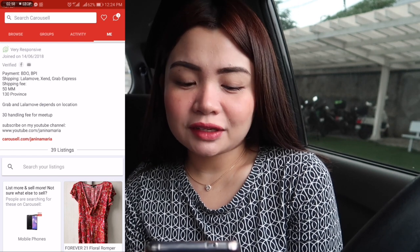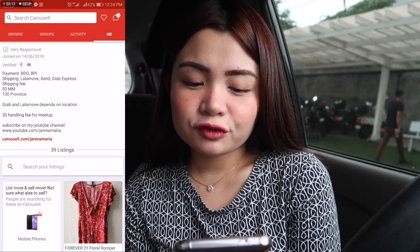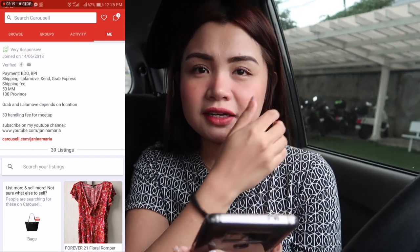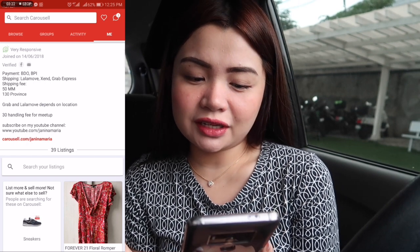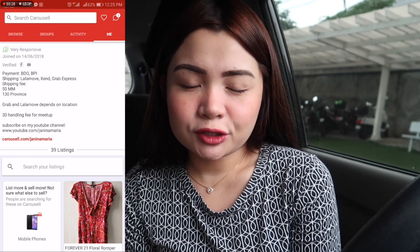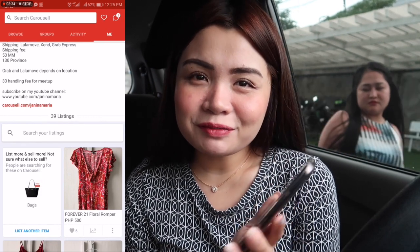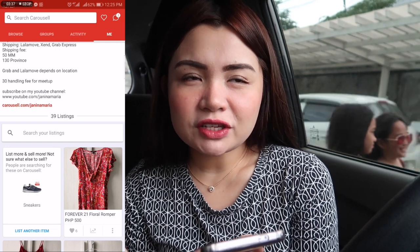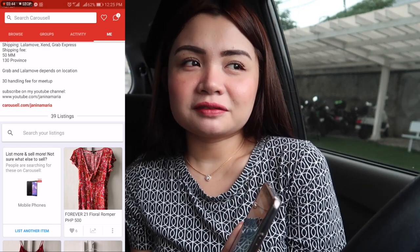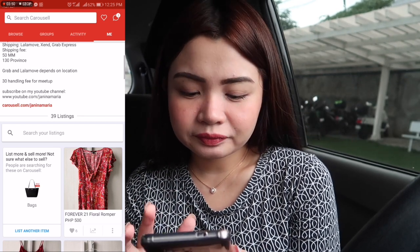I also put that if you're going to use Grab or LalaMove, the shipping fee will depend on your location. And if you want a meet-up — like if you're near my place — there will be a 30-peso handling fee, because I might need to take transportation and stuff like that. And of course, I put my YouTube channel link so they can subscribe, because most of the stuff I'm selling here — the clothes and jewelry I wear — they already saw on my channel.